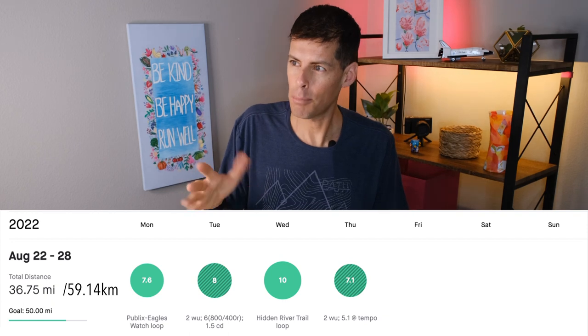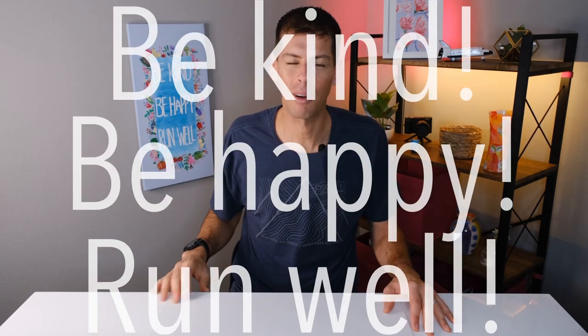That rest actually helped my plantar fasciitis feel better, which came as a surprise to me. Later on Friday I decided to take a little extra time off and took Saturday and Sunday off as well — not because of fatigue, which was feeling better by end of Friday, but to give my plantar fasciitis a little break. I ended the week with 36.75 miles, which is about 59.14 kilometers. All in all, a pretty good week. Thanks for staying to the end of this video — keep your fingers crossed that the plantar fasciitis doesn't get any worse. Be kind, be happy, run well. I'll see you in a couple of days.